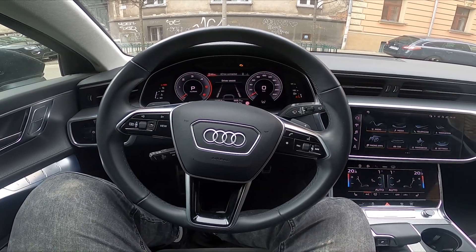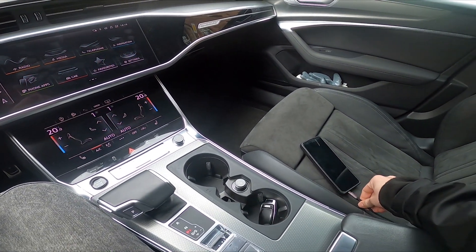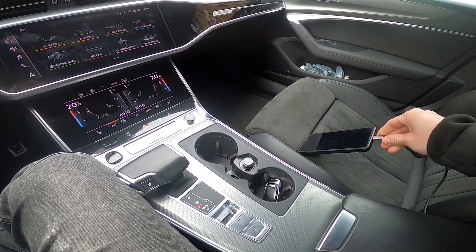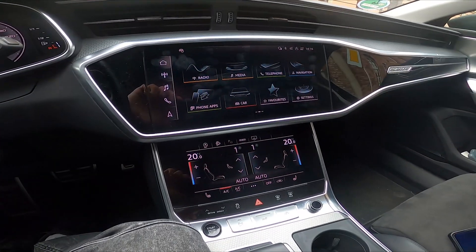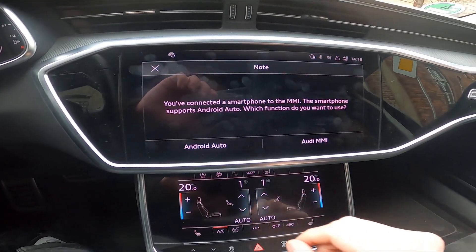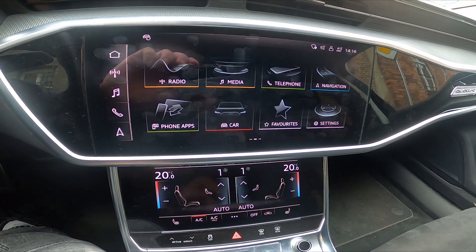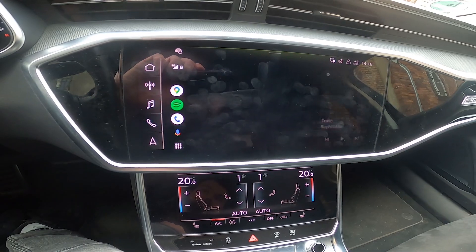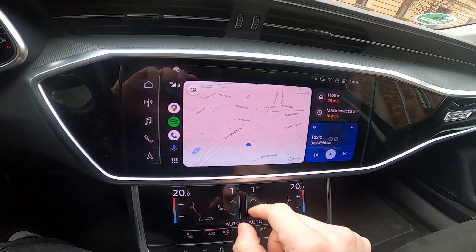In the beginning, let's connect my smartphone with Android Auto with the cable. Now my smartphone is connected. I can select Android Auto on the screen, agree, and enter Android Auto. As you can see, I can use Android Auto on the screen.